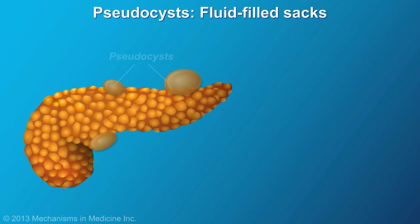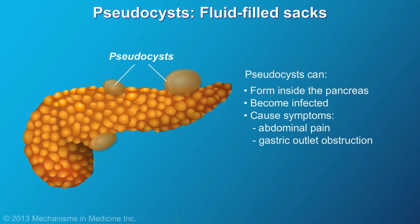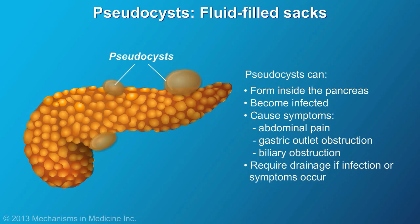Fluid-filled sacs, or pseudocysts, can also form inside the pancreas. If they become infected or cause symptoms like abdominal pain, gastric outlet obstruction causing nausea and vomiting, or biliary obstruction causing an elevation in liver tests, they will require drainage.